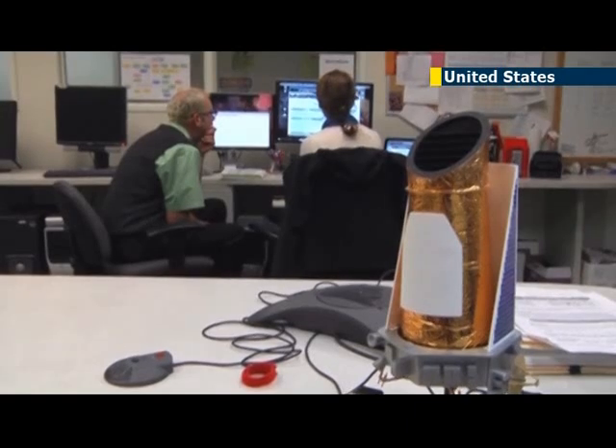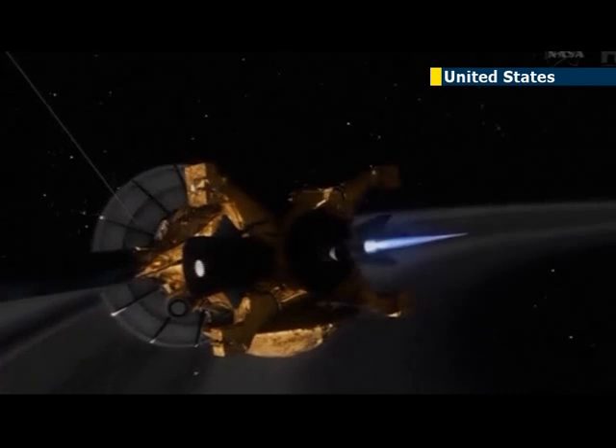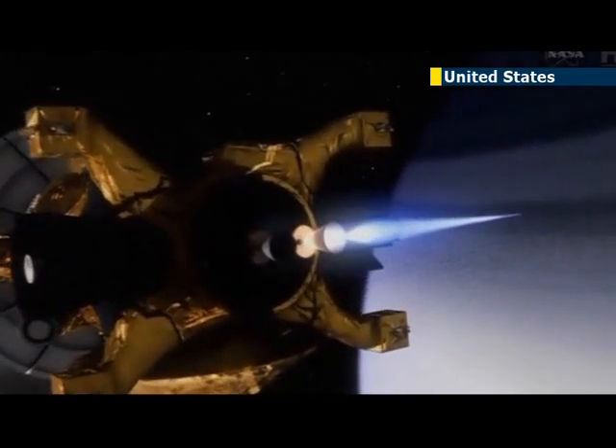This planet orbits its star every 130 days, placing it in the habitable zone where it could have liquid water on its surface. The planet is the right distance from its host star for water, if any exists, to be liquid on the surface — a condition that scientists say is necessary for life.